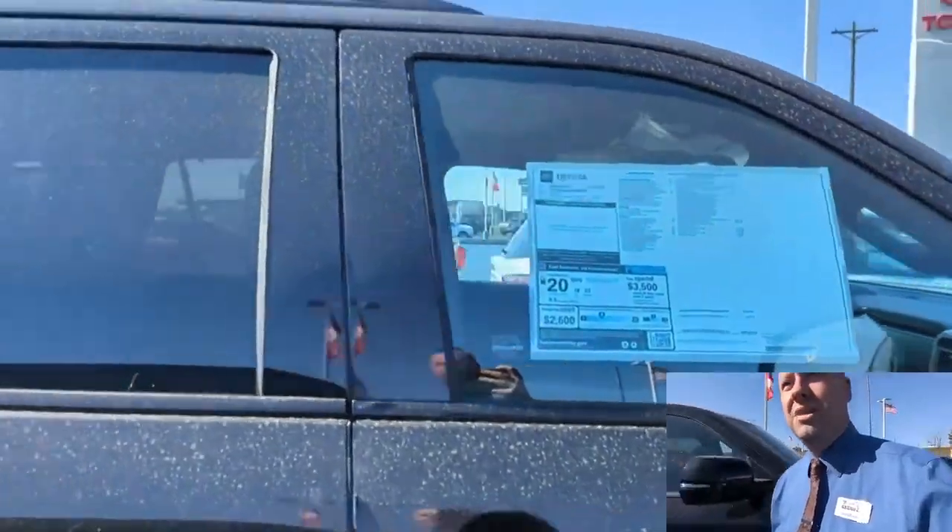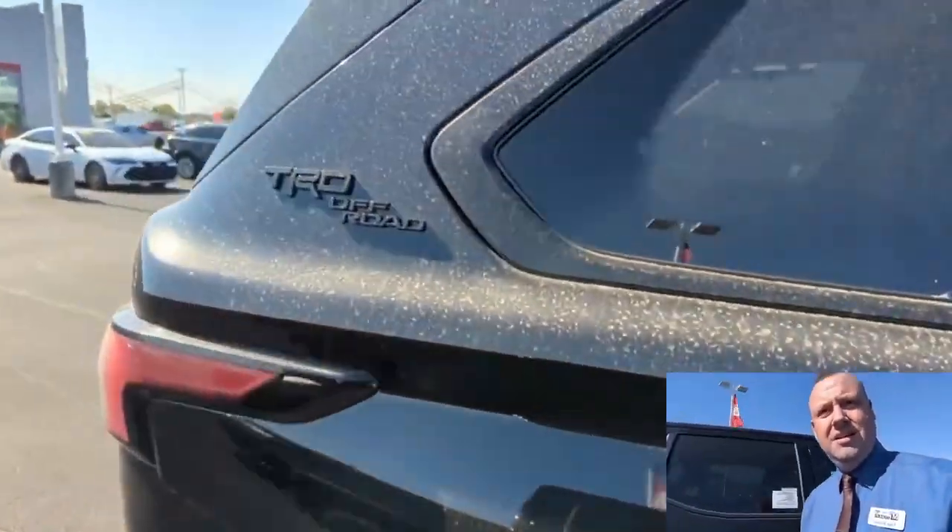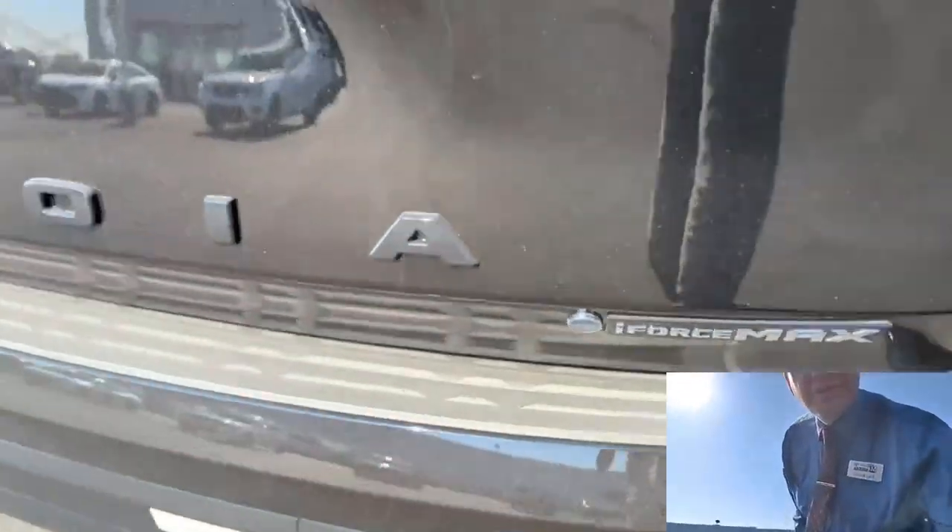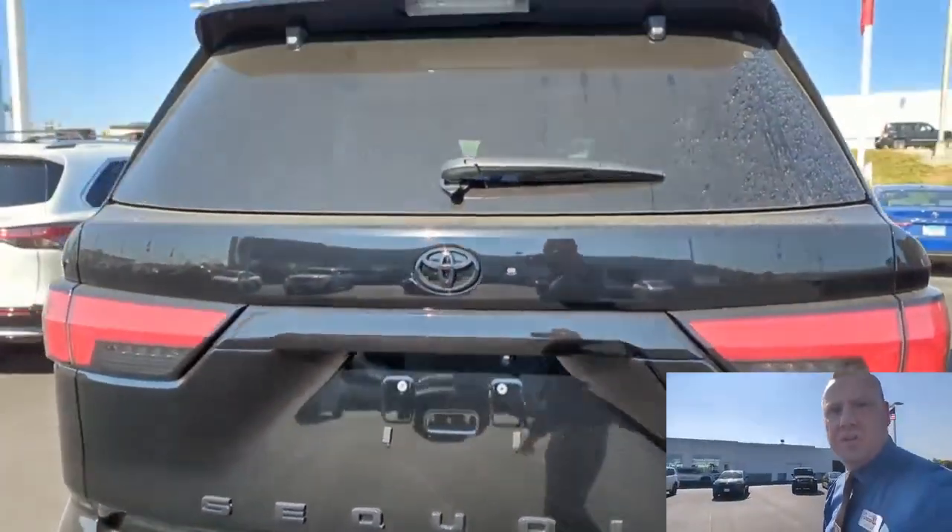It's all black — black outside, black inside. The off-road badging is black. It says i-Force Max, the Sequoia lettering is blacked out, and the Toyota logo too.